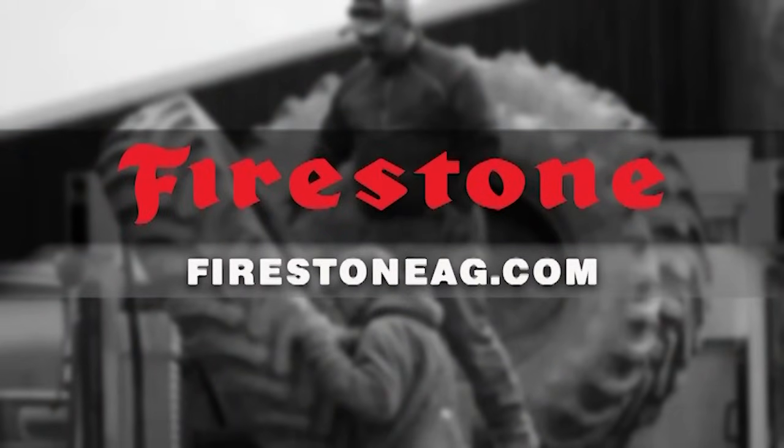Today's larger, heavier equipment can lead to more soil compaction issues. Firestone Ag IFVF tires with AD2 technology maximize load capacity while minimizing soil compaction. Visit FirestoneAg.com to learn more.